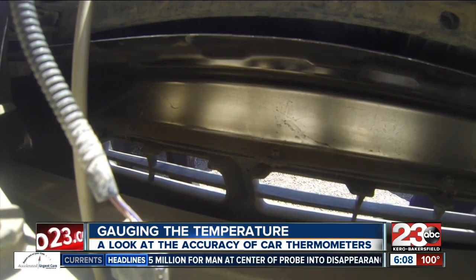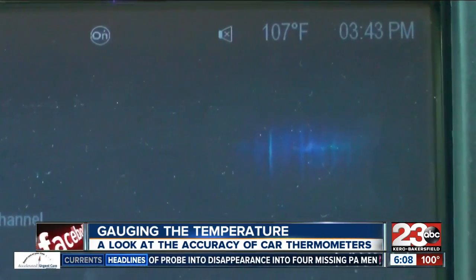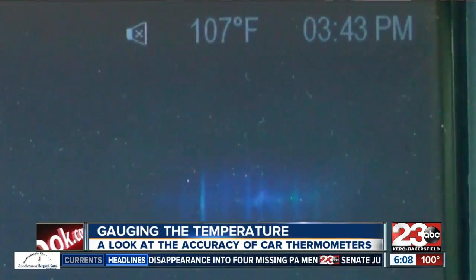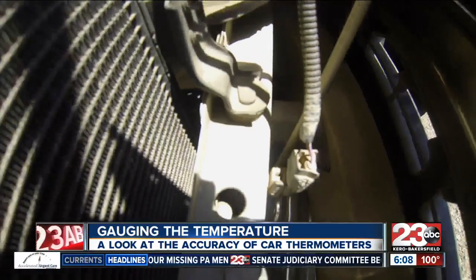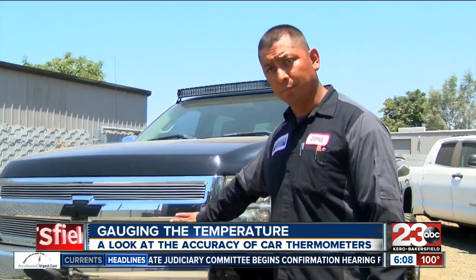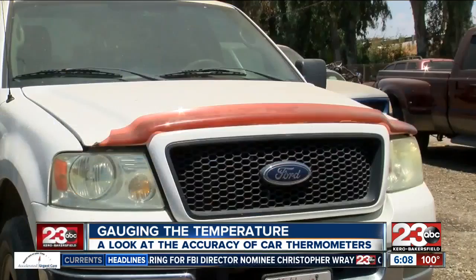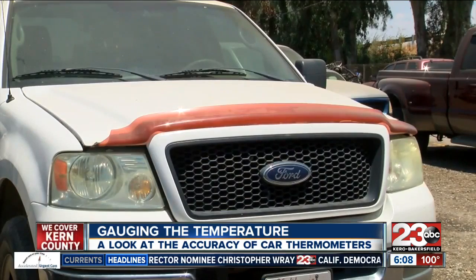Every so often the vehicle's computer will get a reading from the sensor and then send it to the display. Also keep in mind that an aftermarket grill will sometimes skew the temperature sensor — this added-on grill blocks the airflow partially and won't give you an updated temperature reading, while the original grill was designed for more airflow and more open space.